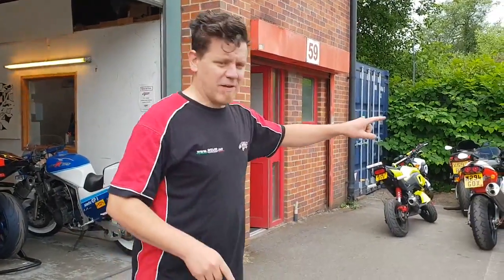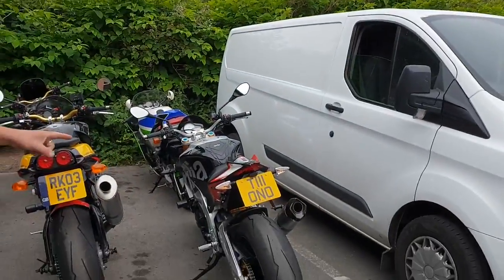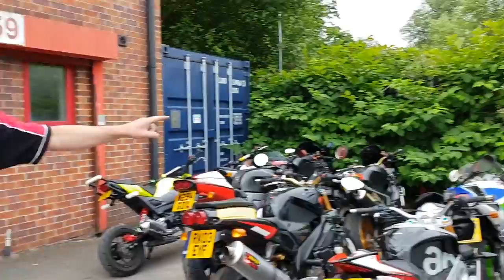Ladies and gentlemen, my bike is back — my 1100 is back. My mate Si took it over to the TT and he's put like 2000 miles on it over the TT, which is perfect because that's exactly what these bikes are designed to do. My bike's back, which is wonderful. We've got a couple of interesting ones.